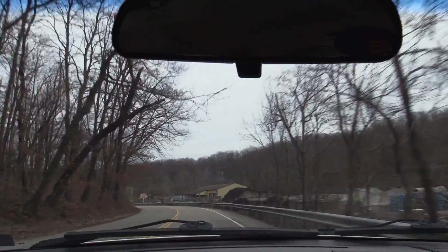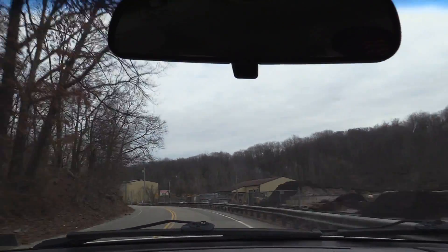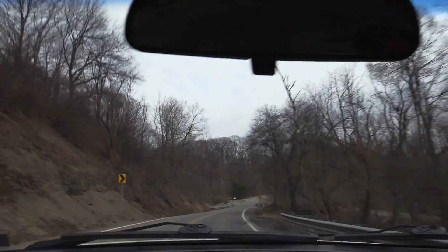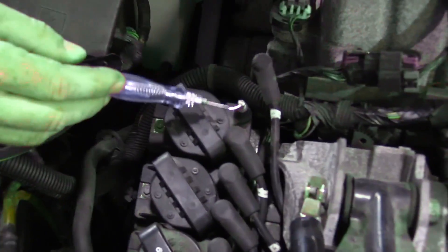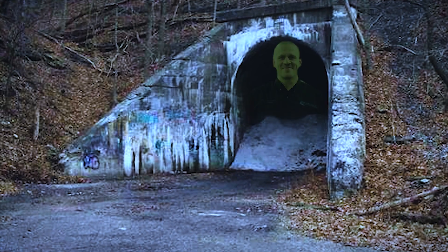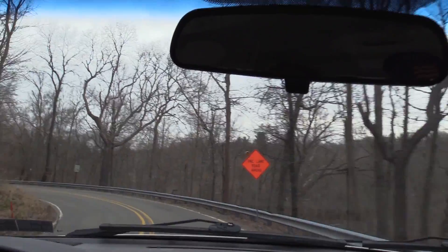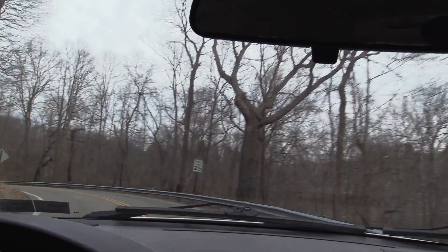So you guys ever hear of the legend of the green man? The legend says he was struck by lightning and turned green. He would appear in this tunnel — I guess because of the way he looked — and he scared people, and that's where the legend started.